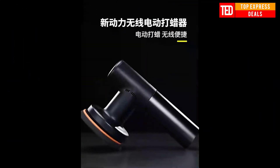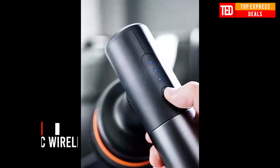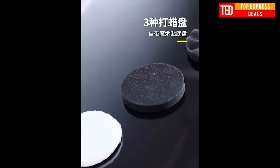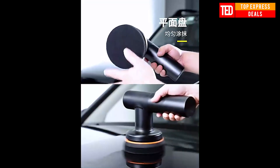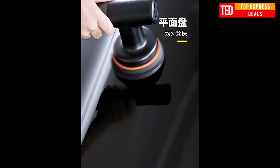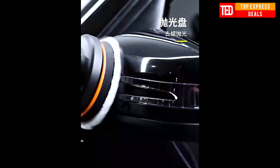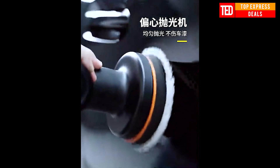Electric wireless polisher — five major upgrade features for high waxing efficiency. The electric polisher has a velcro on the bottom, free to change polishing pads. The cordless design is convenient for waxing. 45 minutes of long battery life for big cars — long battery life allows users to wax their cars in one go, even with a big car. Features a powerful motor with stable performance.